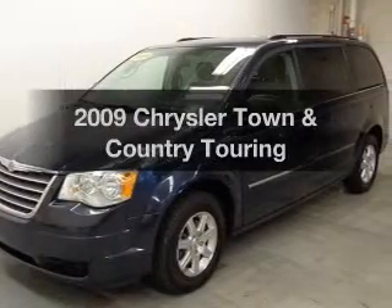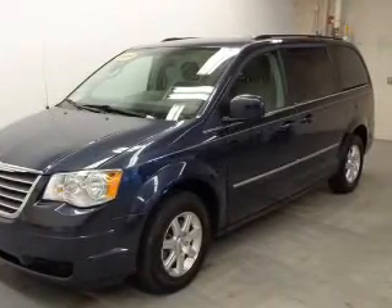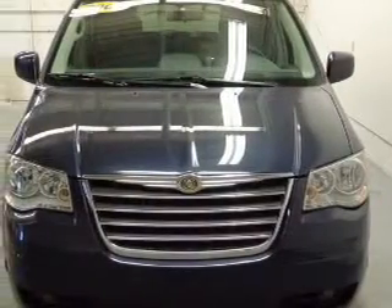Get noticed in this 2009 Chrysler Town and Country. Travel the roads in style and comfort in this great vehicle.